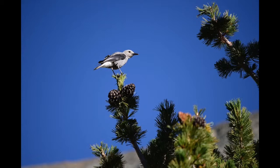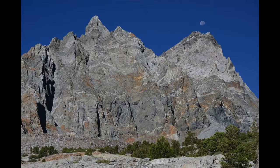Here we are up at the head of the valley at Diamond Peak. And here we have the moon sitting above Diamond Peak up at the head of the valley.